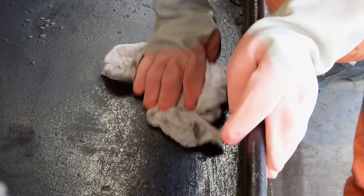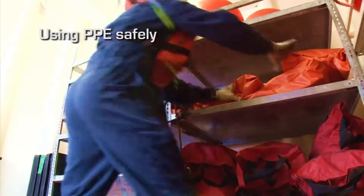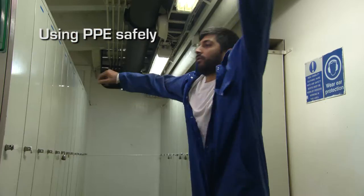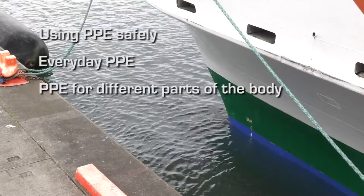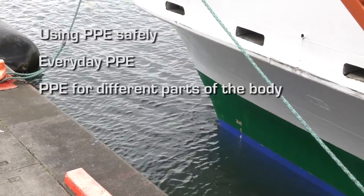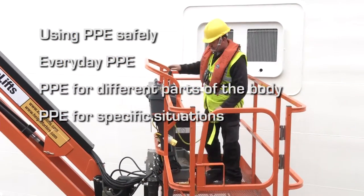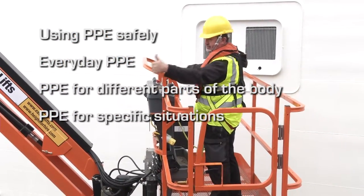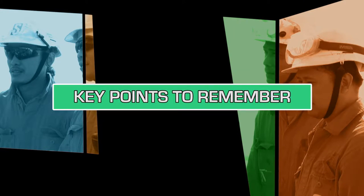The program is divided into a number of short sections which cover: using PPE safely; the kind of PPE you may need to wear every day; the kind of protection that's available for each part of the body; as well as the sort of PPE that is designed to protect you in specific situations. There's also a section which deals with how all PPE should be looked after, and a final section which draws together key points to remember from the program as a whole.